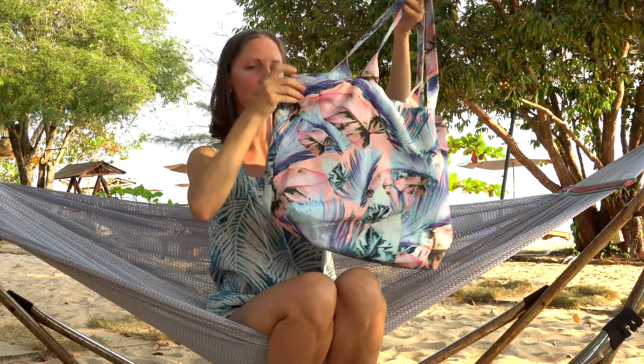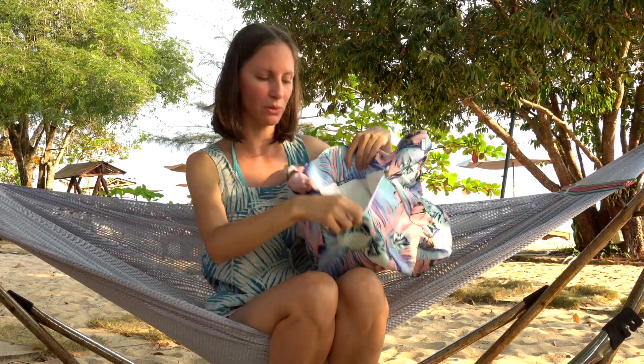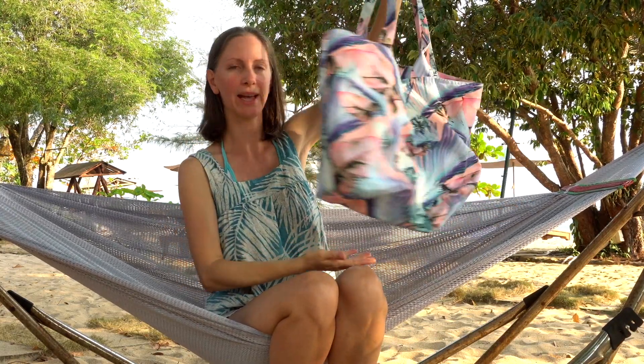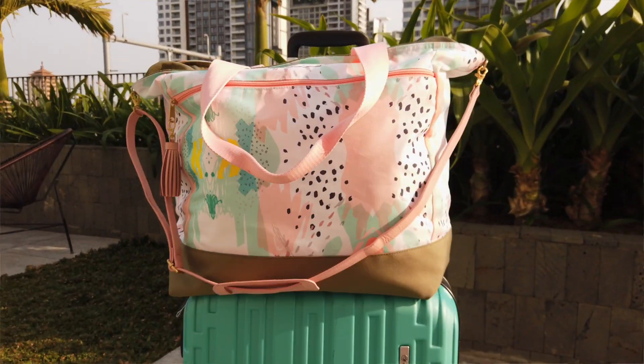To pack all your beach essentials, bring along a beach bag. This is a Logan and Lenora beach bag — their products are made in Denver, Colorado. Great quality and highly functional. The inside has a waterproof lining plus outer and inner waterproof pockets, so once my kids change out of their wet swimsuits I can put all the wet stuff in one waterproof pocket and their dry clothing in the other. I also have a Logan and Lenora weekender that I'll link — it works great as a carry-on bag for flying with kids, a beach bag, or a reusable grocery shopping bag for snacks and other beach essentials.